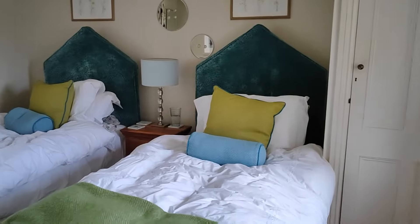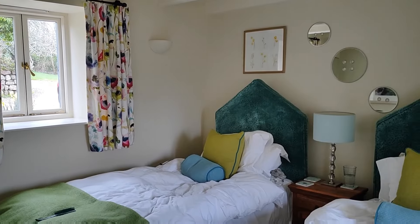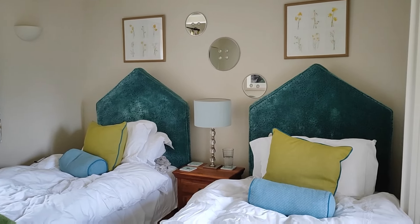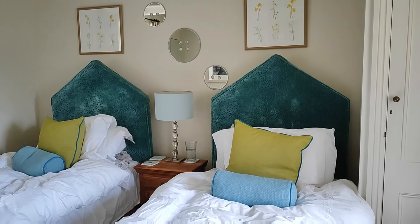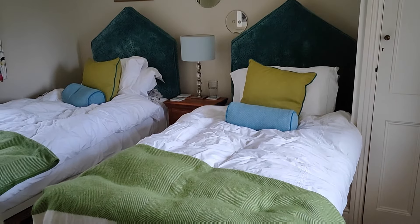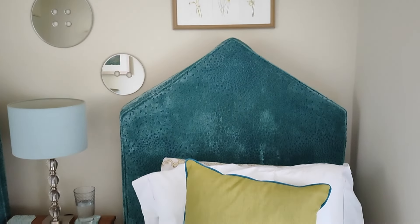Moving into the girls' bedroom. To think that when we first started coming, Immy has been coming for 18 years — she was only a few weeks old when we first brought her here. And Rowan ever since she was a baby too. I've seen this bedroom change over the years, but I love it. That beautiful headboard.